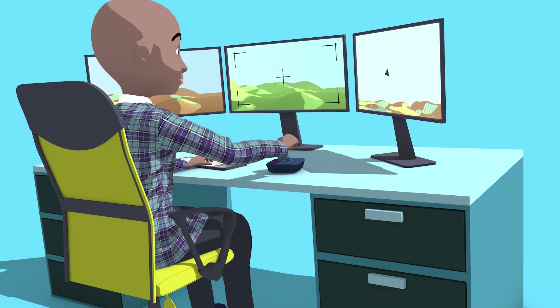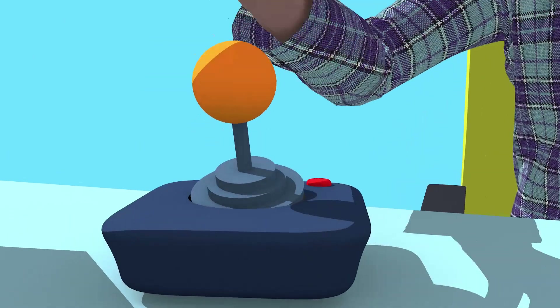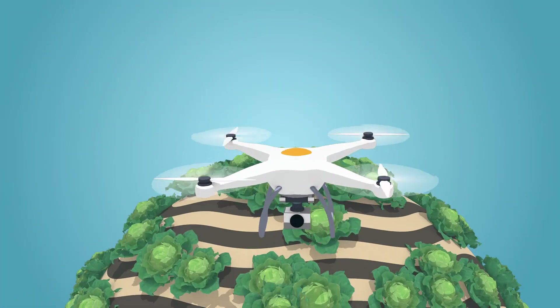Governments and their partners have collected data on farmers for decades. More recently, companies are doing the same. Satellites, remote sensors, and drones can now easily capture data from farms like plant and soil conditions.